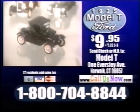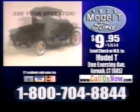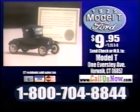Have your credit card ready and call 1-800-704-8844. And be sure to ask your operator about the special savings offered on the other Model T Fords to complete your set. Call 1-800-704-8844. Order now.